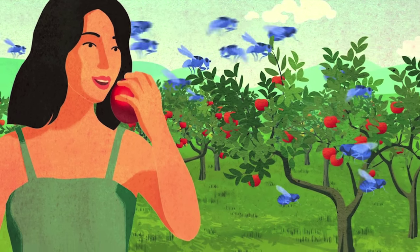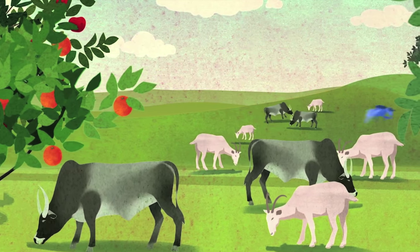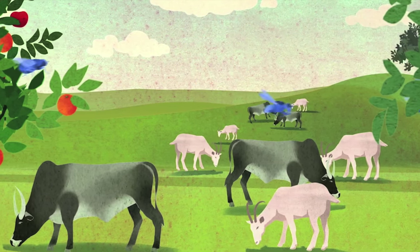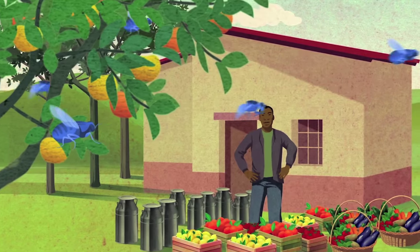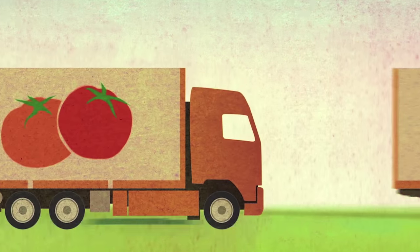With proven success in controlling fruit fly and moth pests, this technique is also being applied to livestock pests and is being developed for mosquitoes, making an important contribution to food security and enabling countries to compete in global food trade.